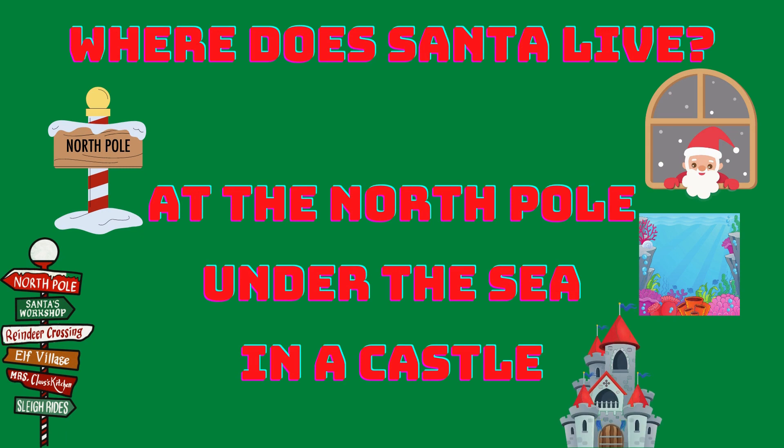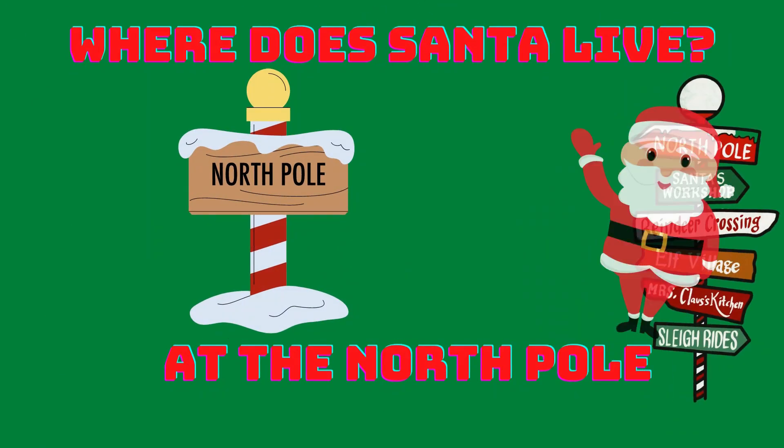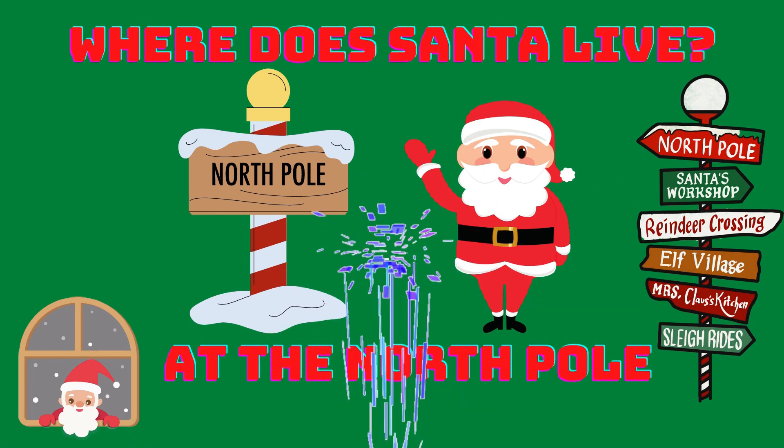Where does Santa live? At the North Pole? Under the sea? Or in a castle? At the North Pole! Santa lives at the North Pole. Very well!